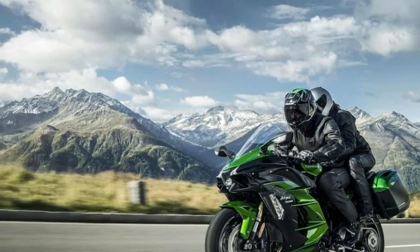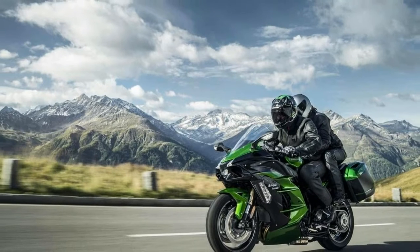Fast fact three: the H2SX's engine is 6.6 pounds lighter than the H2/H2R's, and the overall weight of the sport tourer is 564 pounds.